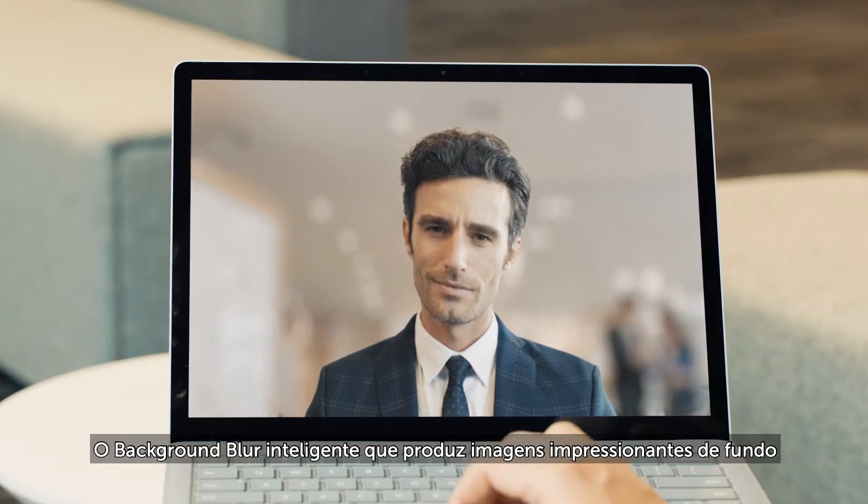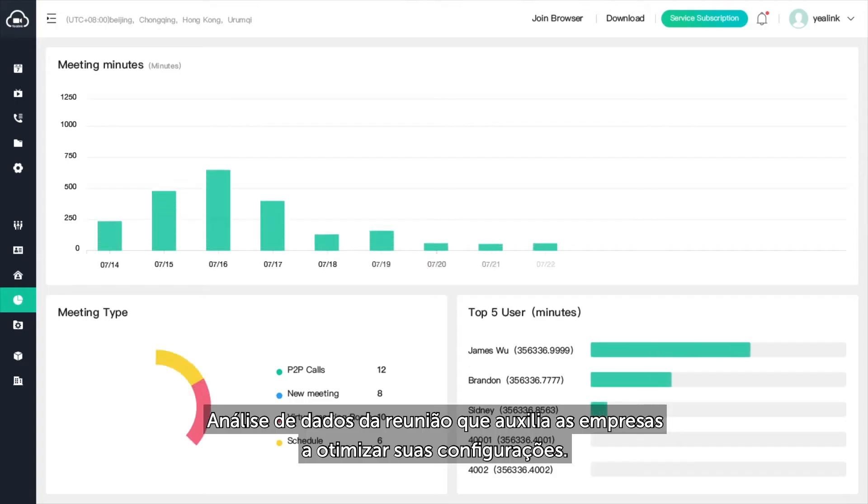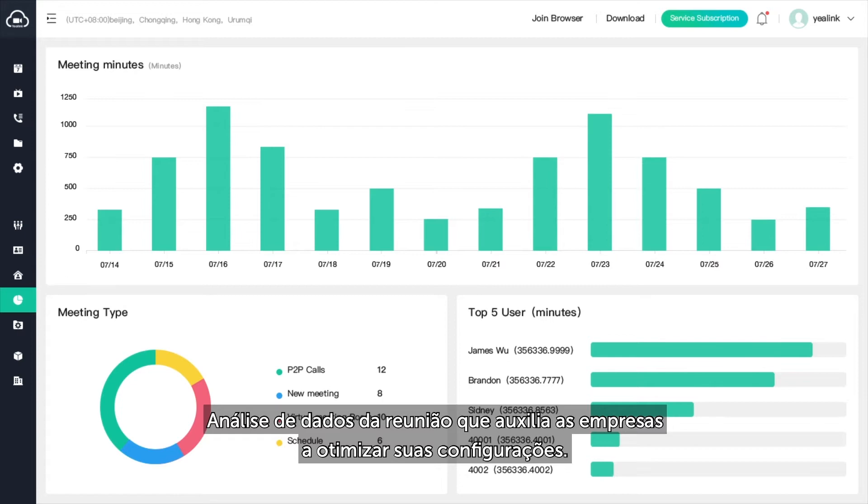Intelligent background blur produces stunning images. Meeting data analytics help enterprises optimize their settings.